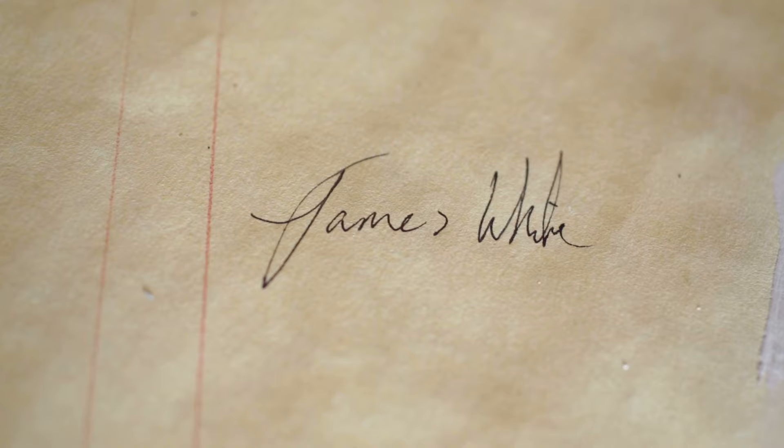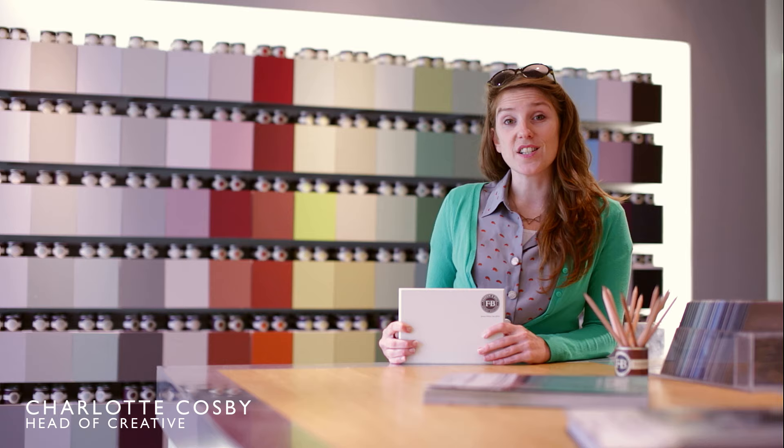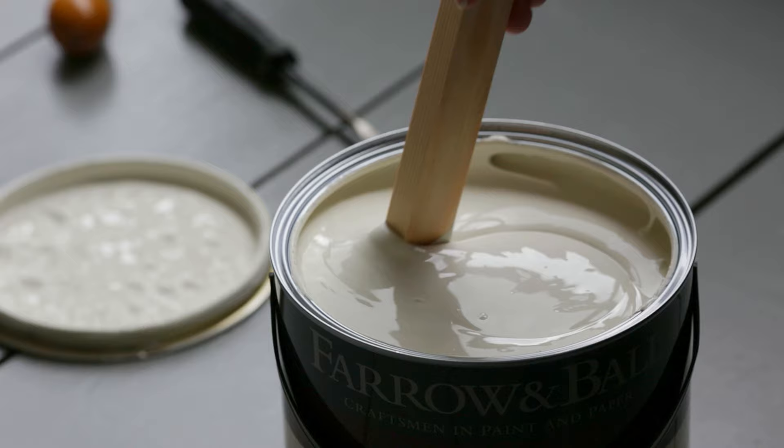James White was created for the pretty garden room of a discerning Dr. James. It has a fresh underlying green which creates soothing, calm, airy feeling rooms, which is why it's useful in darker spaces.